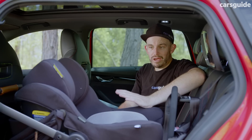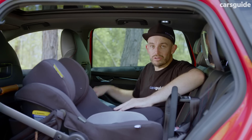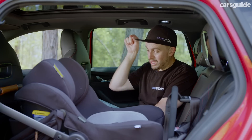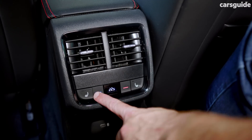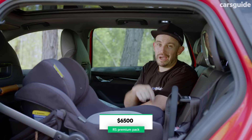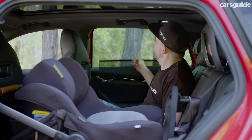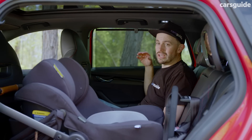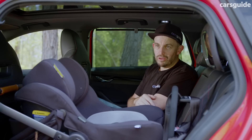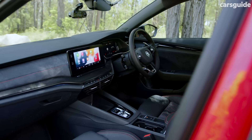If you have youngsters not in child seats or regularly ferry other occupants, they'll be happy with map pockets, lined door pockets, a flip-down armrest with cup holders, and the sunroof. In this spec you also get rear seat temperature control and rear seat heating — though that's thanks to the optional pack. Every Octavia wagon comes with rear vents and a clever little sun blind, which helps block out the sun for most trips, though in warmer months we found we wanted a bit more side window protection for our little one.